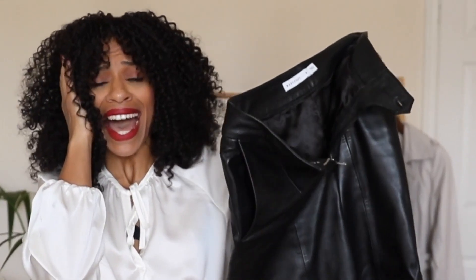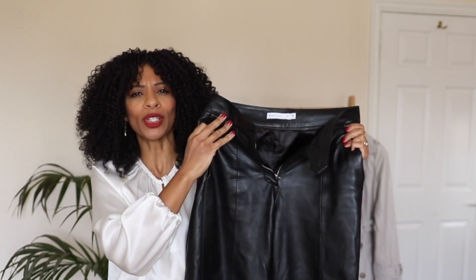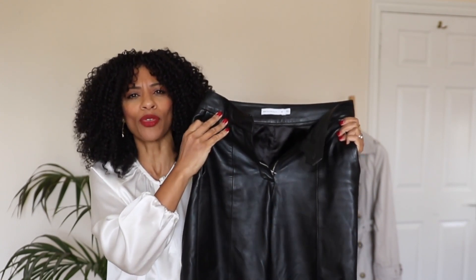Leather Trousers! Is it 80s kitsch or beautiful and sophisticated trousers for the modern woman? Either way, let's find out.